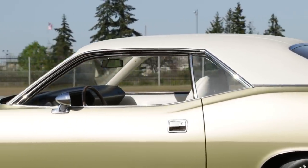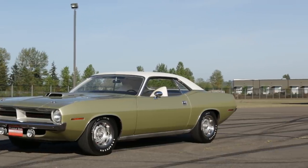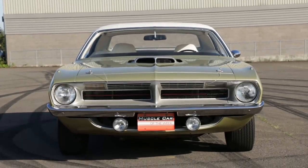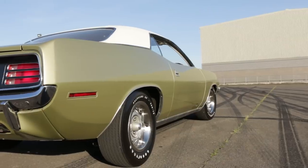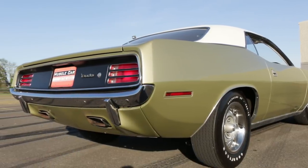The white vinyl roof and white interior balance that cool Citron Mist color, which sounds like the name for a bubbly soda pop splashed in a cocktail — you can almost hear the fizzing when you look closely at the paint. There's a perfect amount of argent silver on the shaker scoop, the grille surround, and rally wheels, with just a touch of chrome and polished trim splashed in for a classy contrast. It's a really good-looking car, as unusual as it is.